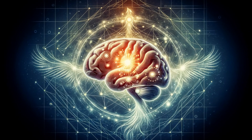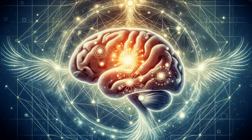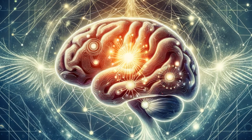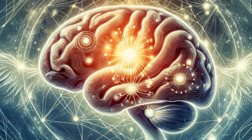Now, let's delve into the remarkable adaptability of our brains, known as neuroplasticity. This feature allows the brain to reorganize itself by forming new neural connections throughout life. Neuroplasticity is the brain's way of tuning itself to meet various cognitive demands and recover from injuries — truly a testament to its resilience.